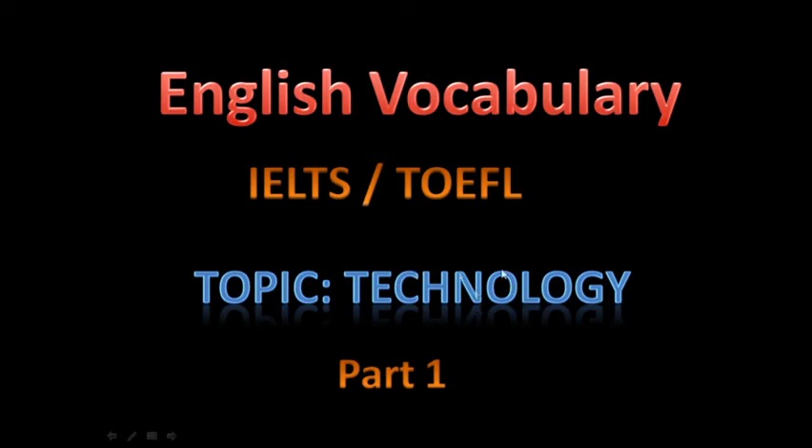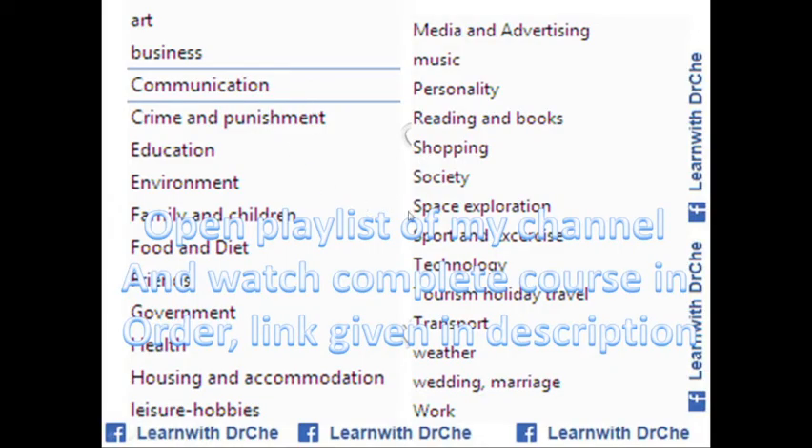Hello, I'm Dr. Che and you're watching my YouTube channel. In this video we will talk about technology. This is video number one of an English vocabulary course — in general for any English learner, and in particular for IELTS and TOEFL students. I have covered more than 27 common topics for IELTS and TOEFL tests. Open the playlist of my channel and watch the complete course in order; the link is given below in the description.